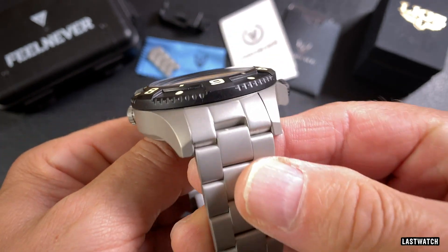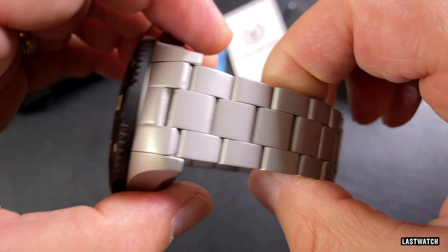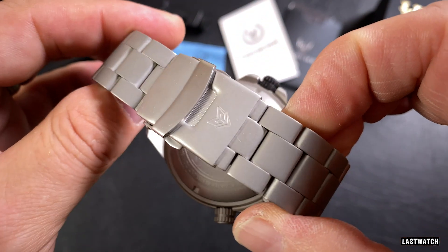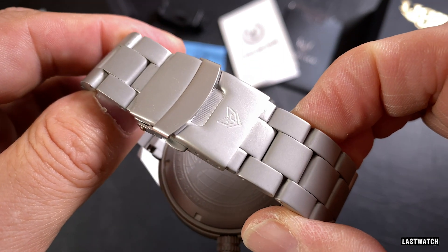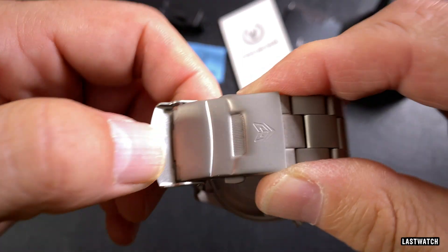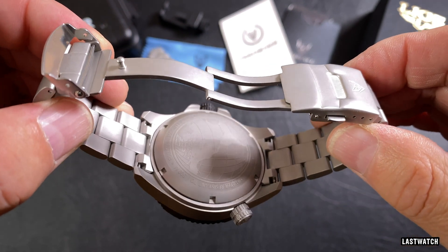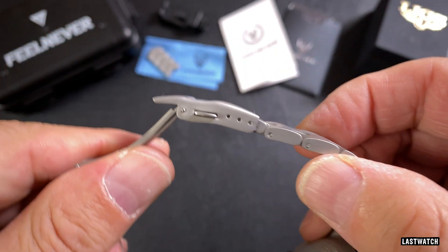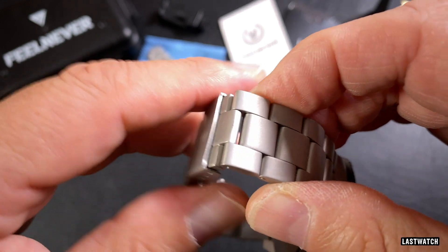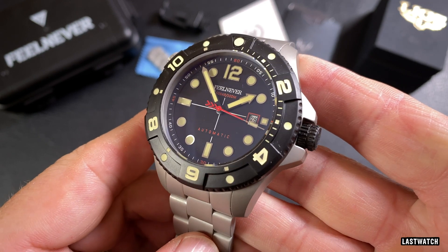The 3.7mm thick three-link bracelet has solid female end links that fit quite securely between the watch lugs. The bracelet starts at 21.8mm and tapers ever so slightly to 20.1mm where it meets the buckle, which jumps back out to a width of 21.5mm. It's engraved with a Liege logo, has a fold-over safety catch and a double push-button release that opens to reveal a fully milled deploying clasp. There are no half links, but the buckle does benefit from three holes of micro-adjustment. The links are held together with push pins; the included push-pin removal tool broke at the first opportunity.